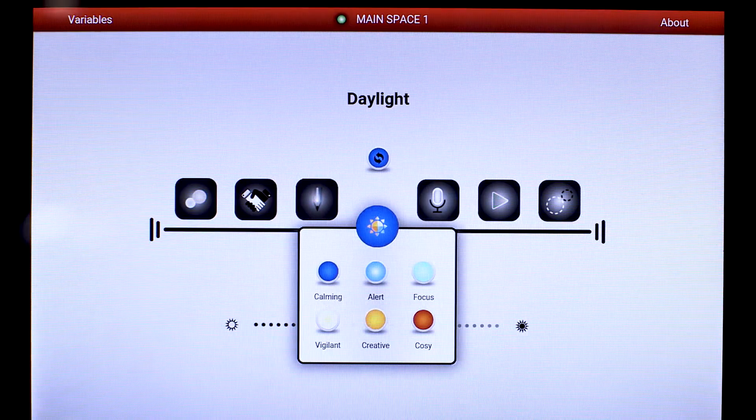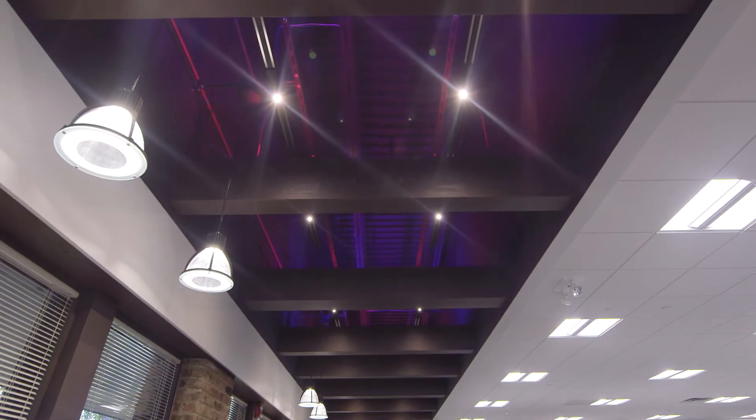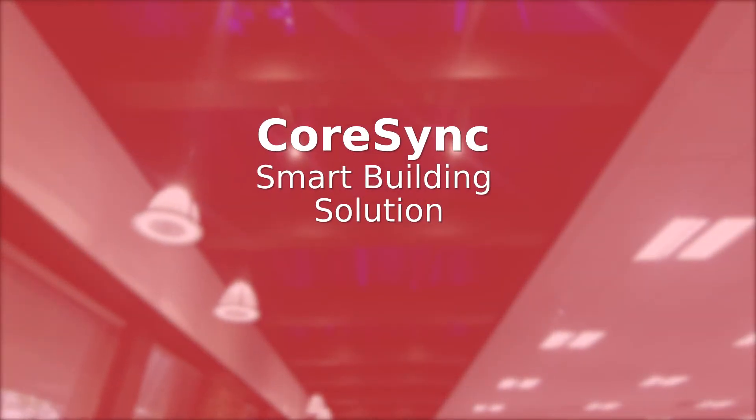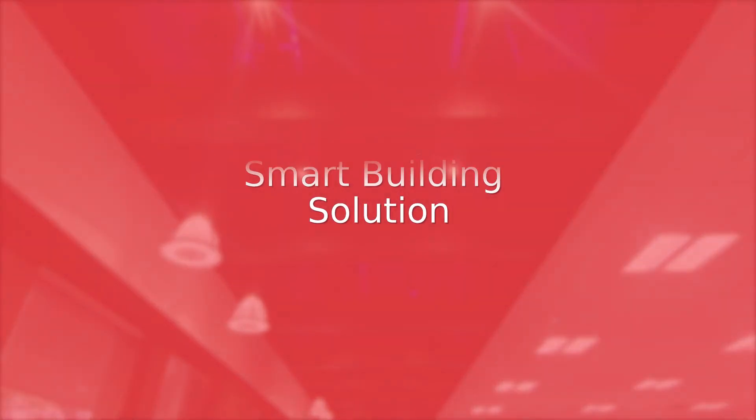Brighter, better, greener and smarter. Learn how you can achieve more today with the Molex CoreSync smart building solution.